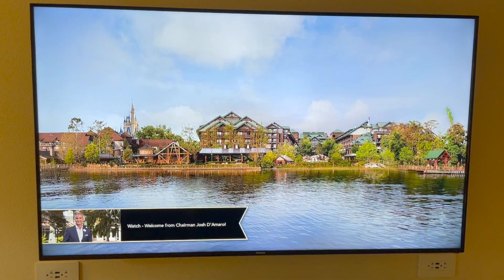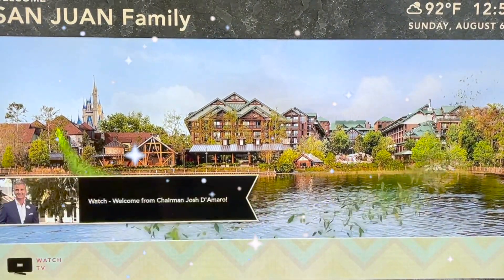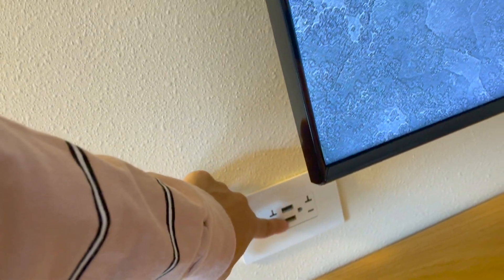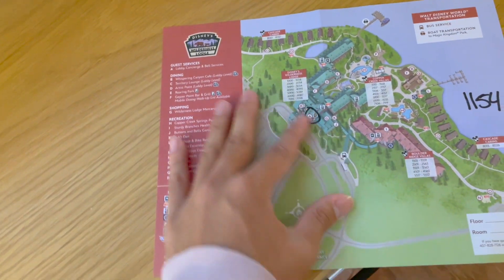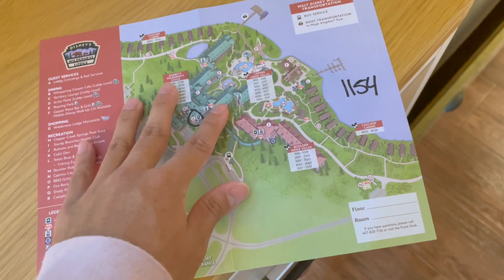Anytime you press the TV it does a little trick. One thing I want to point out with the newer rooms — they have USB plugs in the walls as well, so that's very nice. First thing I'm going to do is get some food because I haven't eaten yet, and I woke up at like 12 to come here.